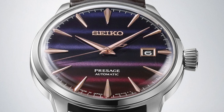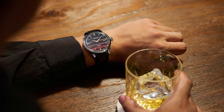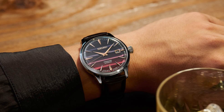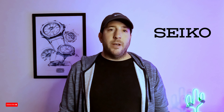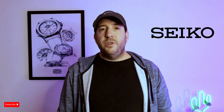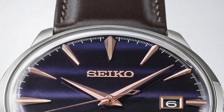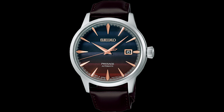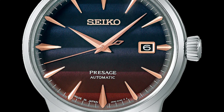The Purple Sunset SRPK75 comes in a 40.5mm diameter case with a thickness of 11.8mm and a lug-to-lug distance of 47.5mm. The dial is protected by Seiko's Hardlex crystal. There is a screw-down display case back, and the water resistance is 50 meters. The dial starts with navy blue and progressively transitions to purple. The applied and faceted indices are gold, matching the frame of the date window found at the 3 o'clock.